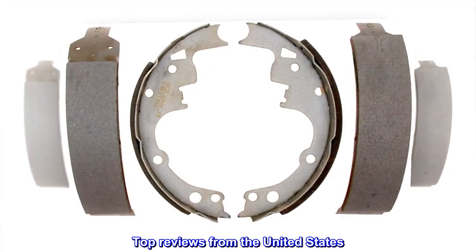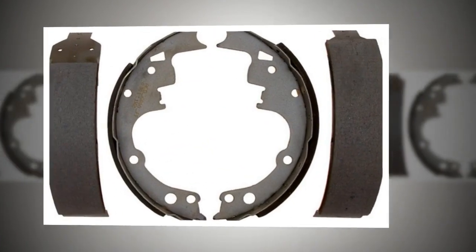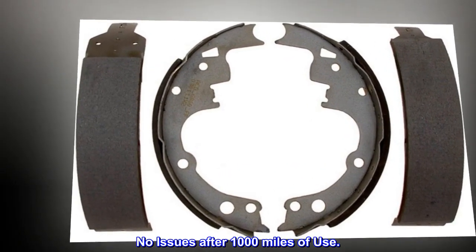Top reviews from the United States: "Fit perfectly — good quality fit perfectly and good quality for the price." "No issues after 1,000 miles of use."